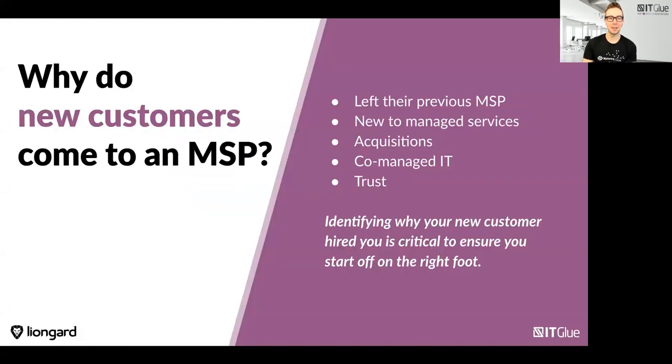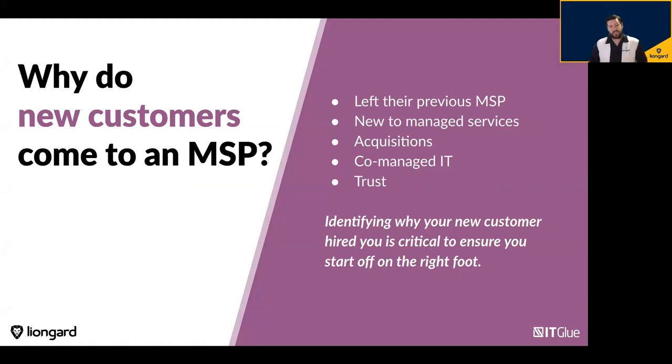Scott, why don't you tell us a little bit about why new customers come to an MSP? As you start a business relationship with prospects or new customers, it's important to think through why they've decided to engage your MSP. The reasons could be they left their previous IT provider — was it a trust issue, did they get breached, or did they just outgrow the relationship they had? Trust, or just outgrowing what they were getting, were some of the main reasons.